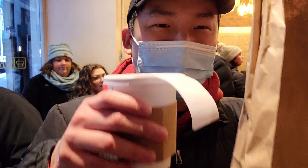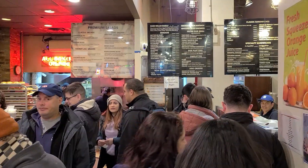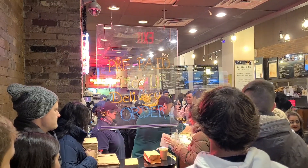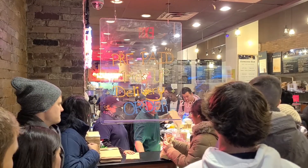I just got my Best Bagel and Coffee. The line was pretty long but it moves pretty fast. I waited about 15 to 20 minutes and then maybe another five to eight minutes for the food and the coffee.